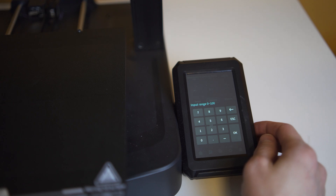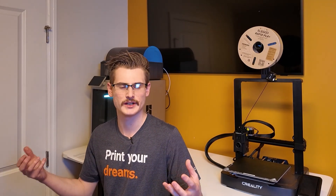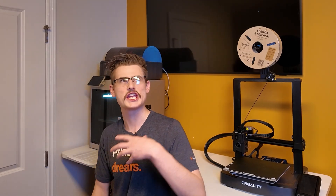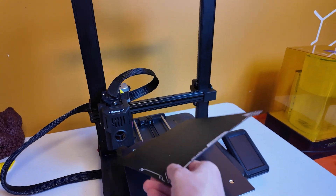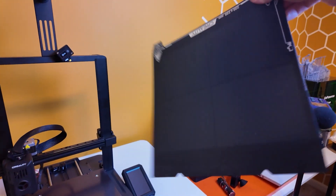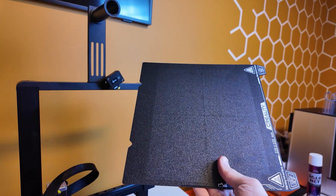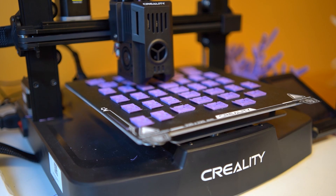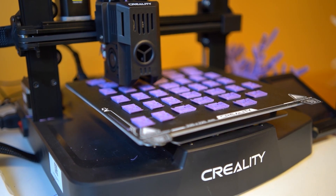With factory-integrated BL Touch and bed meshing capabilities, users don't have to go source a BL Touch, install a BL Touch, and then install BL Touch firmware. PEI flex plates either used to not even be available, or they were a $50 upgrade, but now PEI flex plates come standard and stock on almost every single printer. 3D printers have come a long way in just four small years.